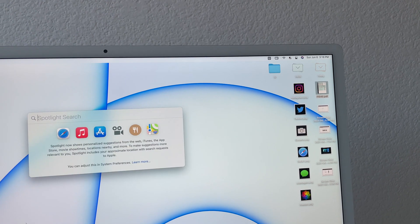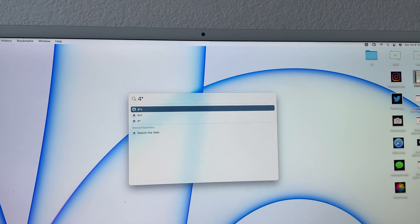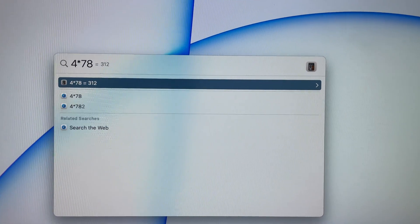If you ever need to do a quick mathematical calculation or currency conversion, you can literally use Spotlight Search, type in whatever equation you're trying to solve, and it'll give you the answer right there. It's much faster than searching for the Calculator app and launching it.